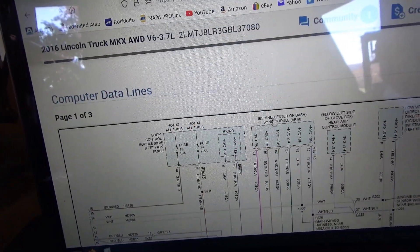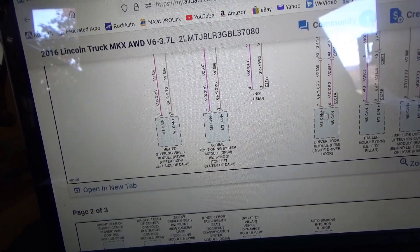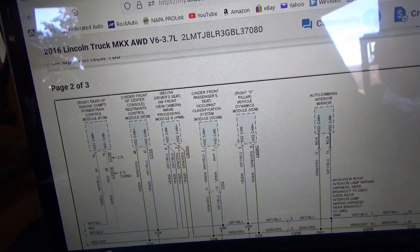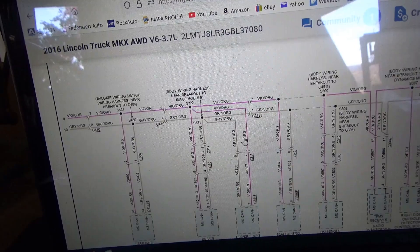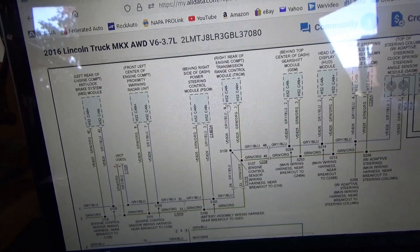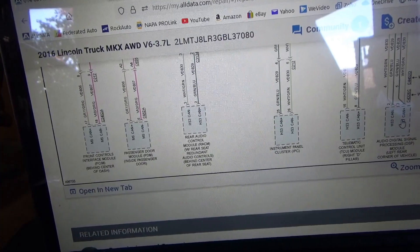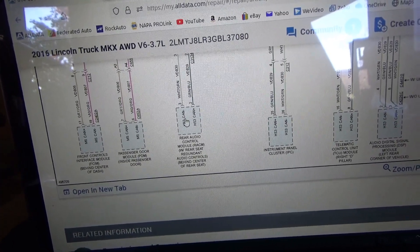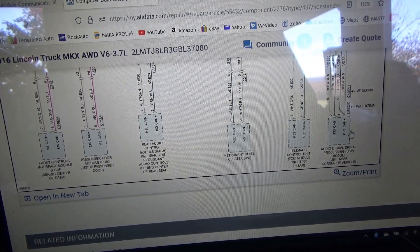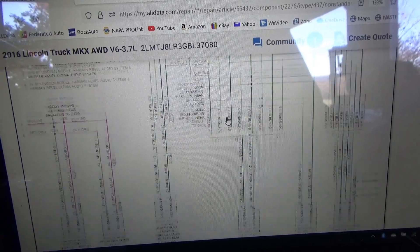From the steering column area you can see the medium speed modules on violet and gray wires, then high speed one, high speed two, more medium speed modules, high speed two again, and high speed three which includes the instrument panel, rear audio control module, telematics control unit, and audio digital signal processing module. This will be fun.